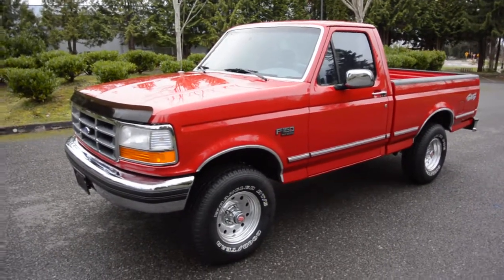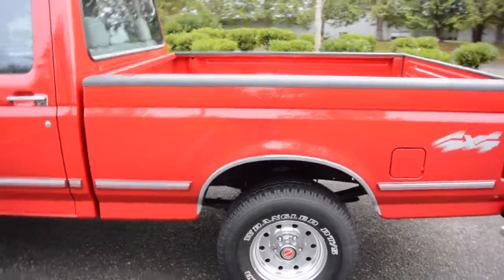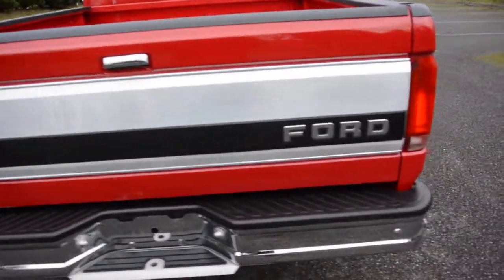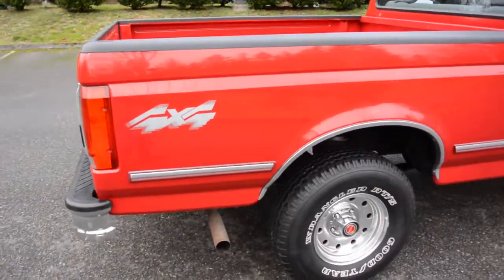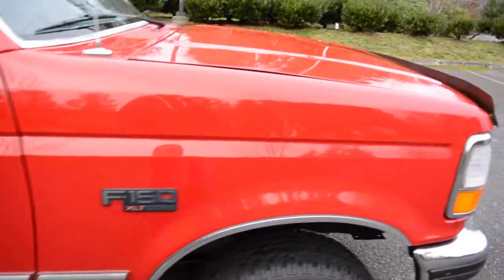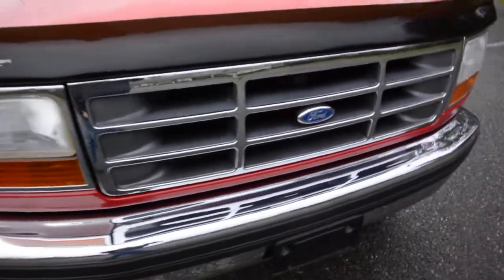Here at no reserve we have our super hard to find 1994 F-150 XLT regular cab short bed, so it's got the six-and-a-half foot bed with the really sought-after and hard to find 300 inline six-cylinder with a five-speed manual transmission. It also has the XLT package — AC, tilt, power windows, locks, all that stuff. A lot of the 300 six-cylinder and five-speed trucks are just base model.